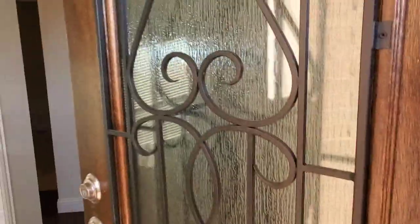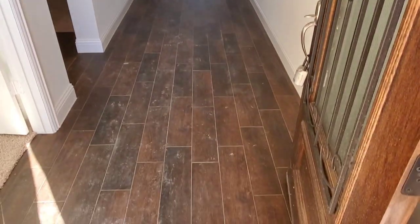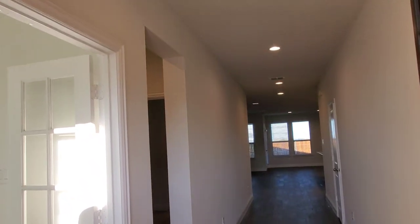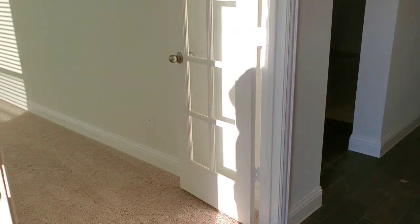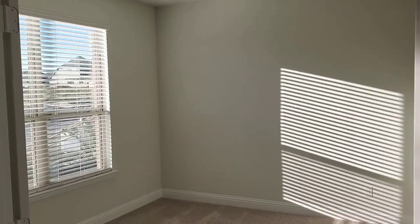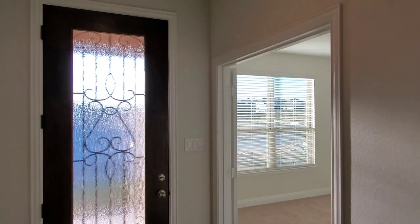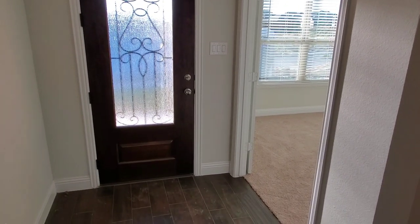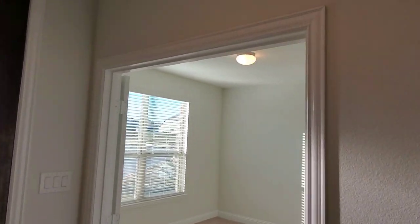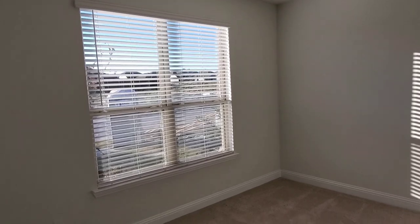We've got this gorgeous eight-foot tall front door with glass and iron. Now this home is a few weeks from being completely finished, so there's still some touch-up work and cleaning to be done, but I wanted to give you a quick walkthrough of the new community. Right as you come in, we've got a really pretty study with French doors. All of our homes come with two-inch faux wood blinds included on all operable windows. This community has some different included features than the Rainbow Ridge community I was in last.